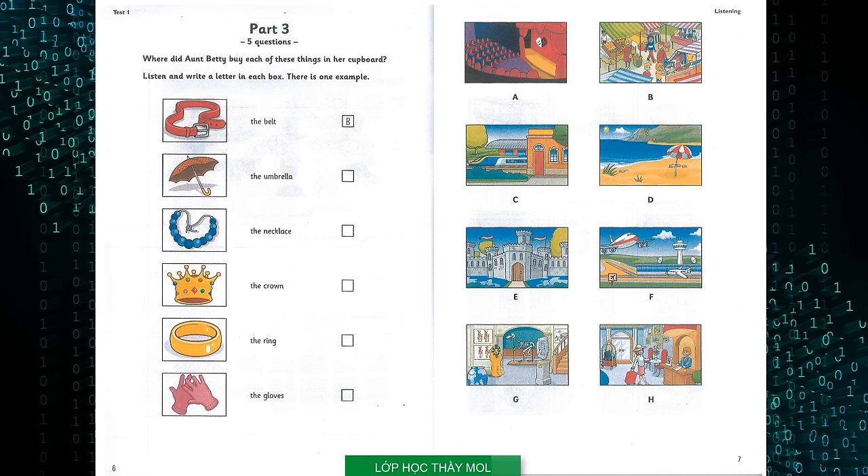What about this necklace? Did you buy that on holiday too? Yes, I did. I got it on the day that we left home. So did you get it when you were waiting at the airport? That's right.